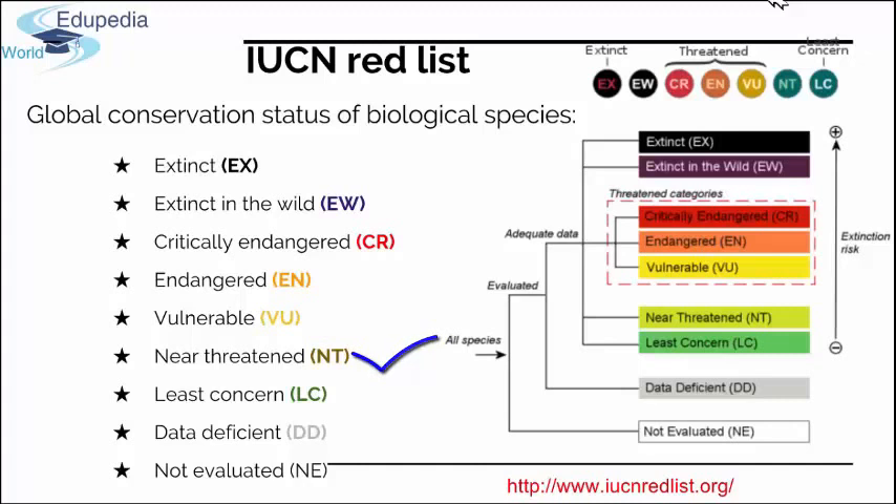'Vulnerable' species are threatened with a high risk of endangerment in the wild. 'Near threatened' species are likely to become endangered in the near future. 'Least concern' means the species is widespread and abundant with low risk. 'Data deficient' means there is not enough data to make an assessment of extinction risk — a dangerous category because nobody knows what is happening to those populations. 'Not evaluated' means the species has not yet been assessed, which is usually the case for insects and other smaller organisms.